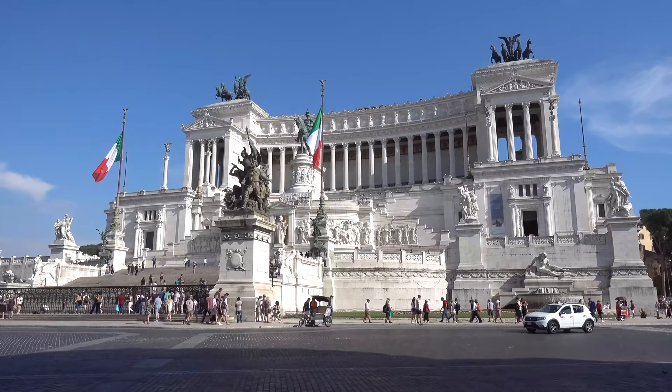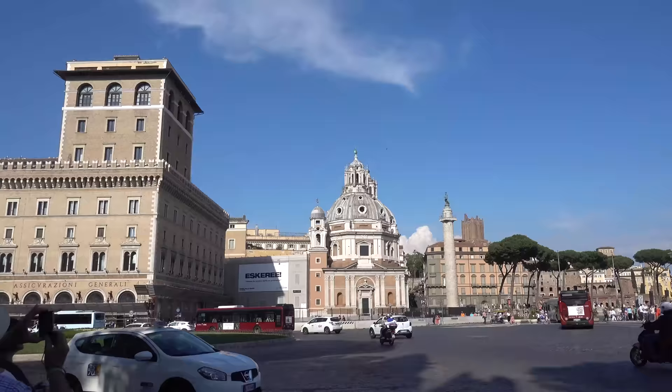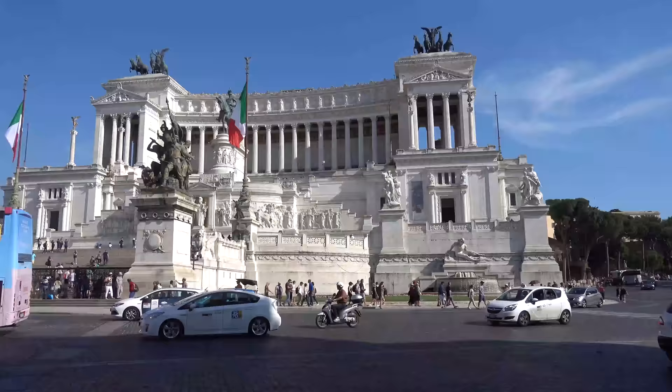I get off the bus to eat pizza and this is what I'm greeted with - the National Monument in dedication to Victor Emmanuel II. It is majestic. This whole square is just so beautiful. Almost made me forget about the pizza for a second. Okay, back on track.